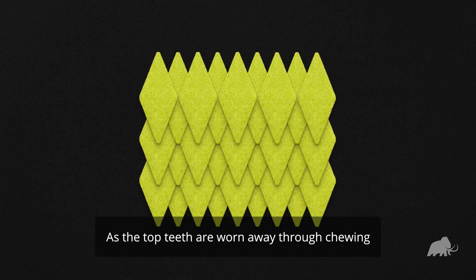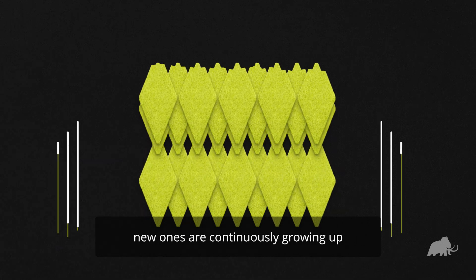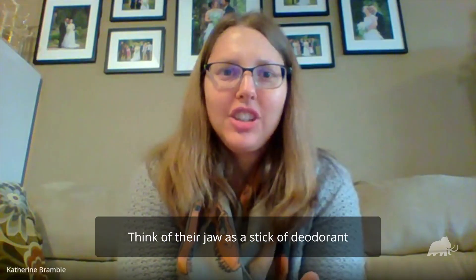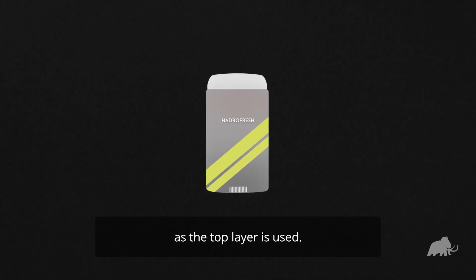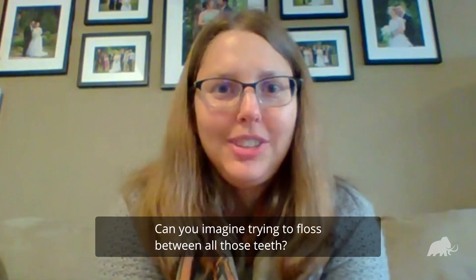As the top teeth are worn away through chewing, new ones are continuously growing up to take their place. Think of their jaw as a stick of deodorant, where you keep pushing the stick up as the top layer is used. Can you imagine trying to floss between all those teeth?